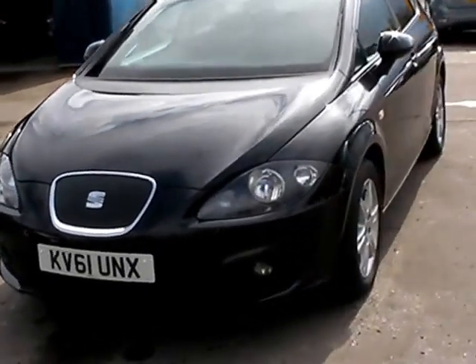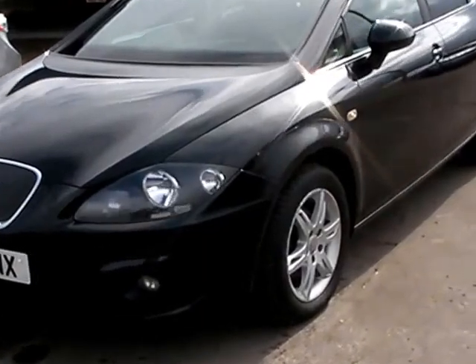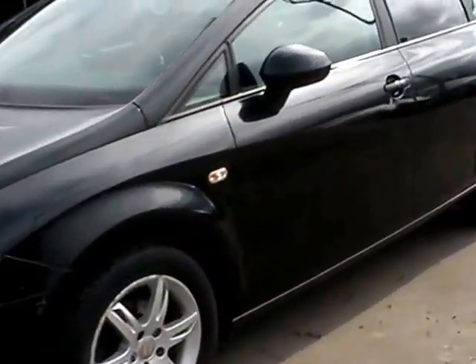Welcome to Cantilever Car Centre. Here today we have a Seat Leon CR TDI Ecomotive, registered in 2011 on a 61 plate.